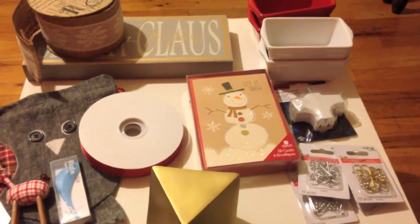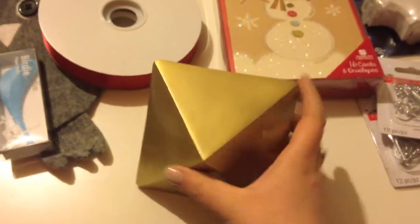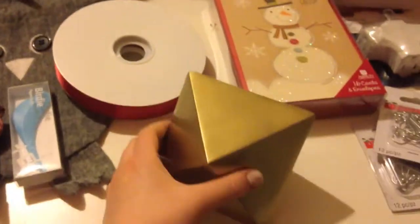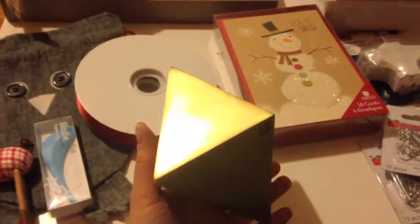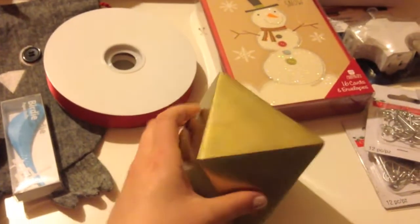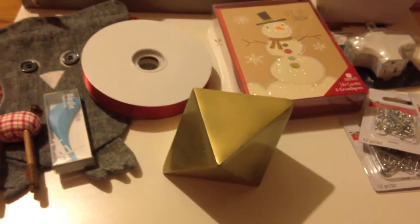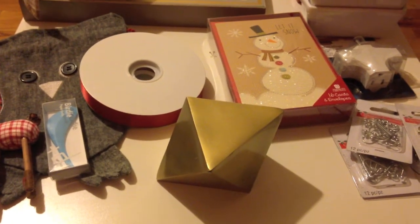From Anthropologie, I'll share just one item. It's this item here — it was originally $20. It's like a paperweight but also just a decorative item for the home. I don't know what it is about it that I liked, but I just really love it. It goes really well with some of the decor I have around my house.